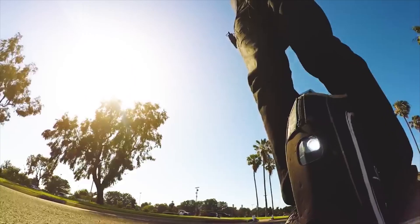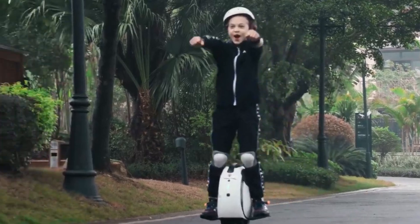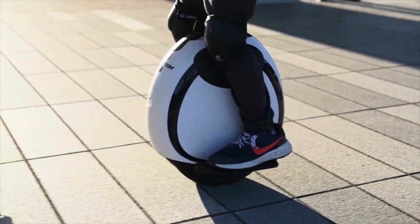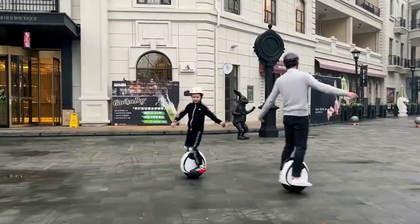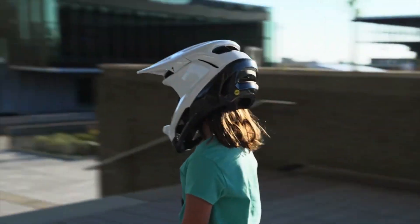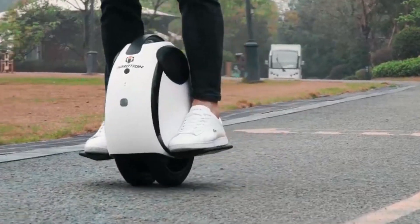InMotion E20 — A Beginner-Friendly Electric Unicycle: InMotion has launched the E20, a new electric unicycle designed with beginners in mind. This innovative unicycle stands out with its dual-tire design, which significantly enhances stability and balance while riding, making it easier for newcomers to handle. It's powered by a robust 450W motor that can peak at 900W, enabling the E20 to reach speeds of up to 20 km/h — perfect for navigating urban environments and small hills, as the E20 can comfortably handle inclines of up to 15 degrees.